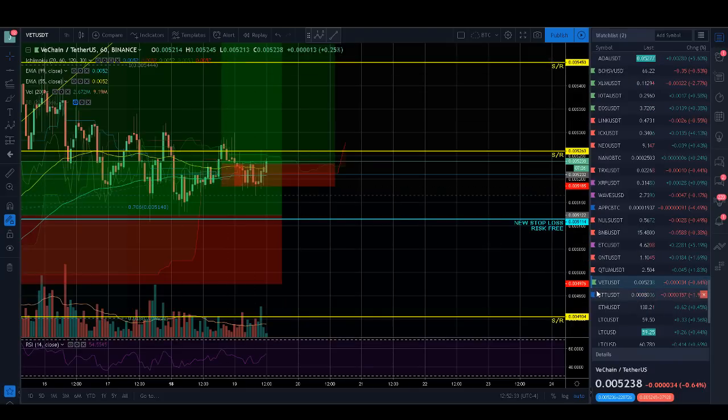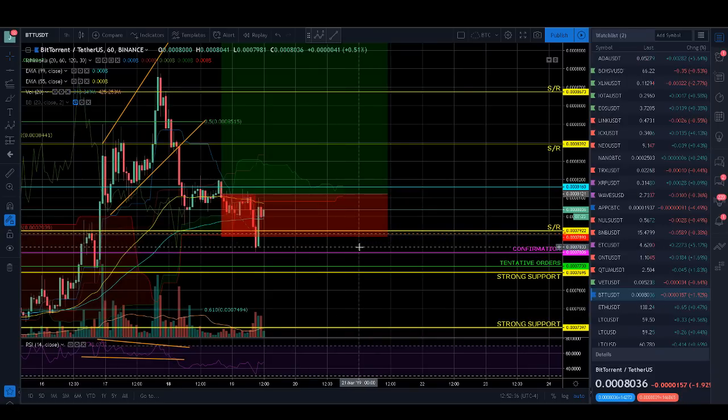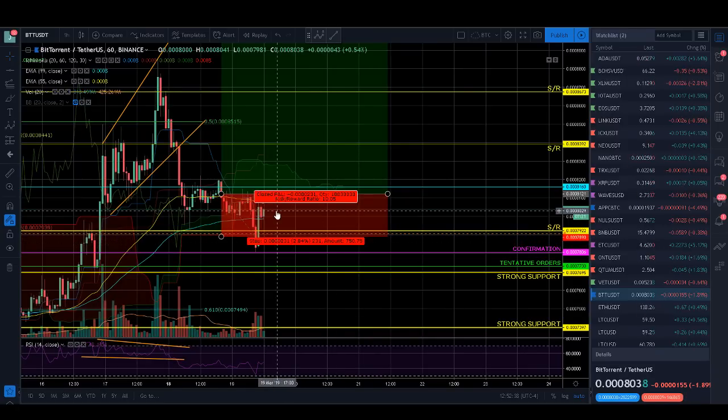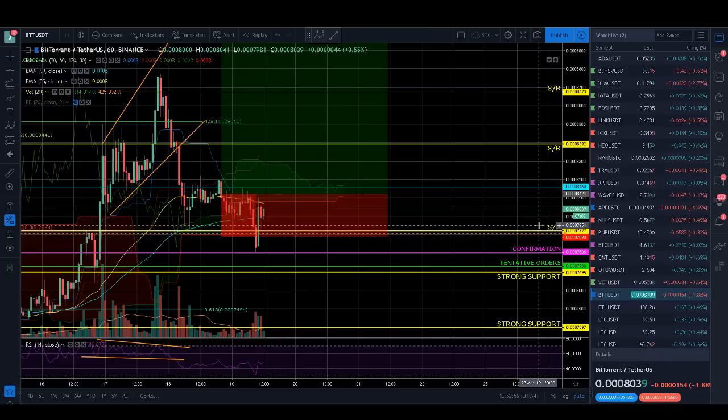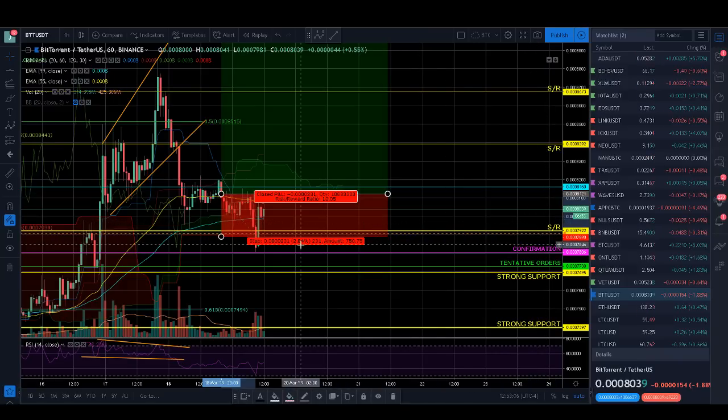VET got stopped out, and BTT got stopped out. But I'm looking at some other potential entries — there are a lot of good-looking trades. Don't wait for me to give you trade ideas; find them on your own. Look for areas where you have really strong support and the price is close to that support. For example, if you have strong support at $7,900 and the price is at $7,860, you can buy at $7,860 and place your stop loss just below the support at $7,800 — entry, then support, then stop loss. If you can keep it within 1% to 3% risk, you're in good shape.